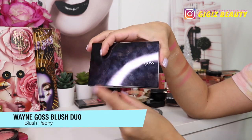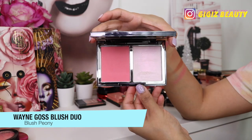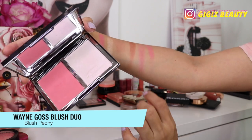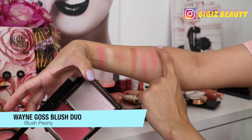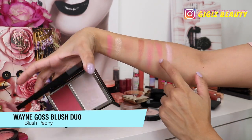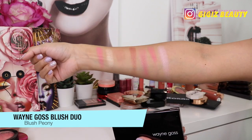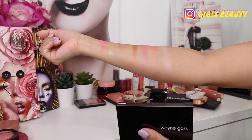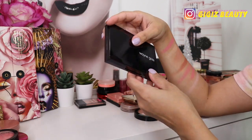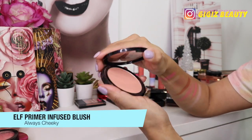Another one by Wayne Goss — this is in the shade Blush Peony. It is actually my favorite of the two I bought from him. This is what the blush looks like with the highlighter — it's very unique and iridescent. Every time I wear this, you guys always ask about the highlighter because it is truly unique. You can make it very wearable for everyday or make it really pop. I love these blushes.